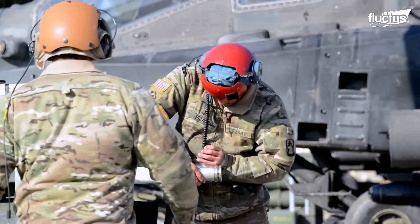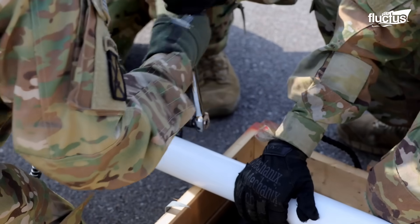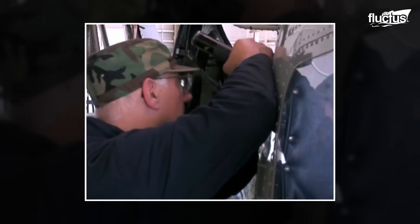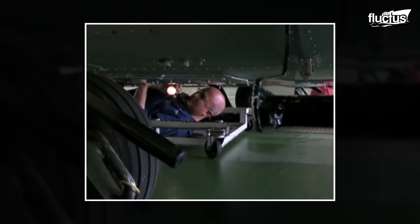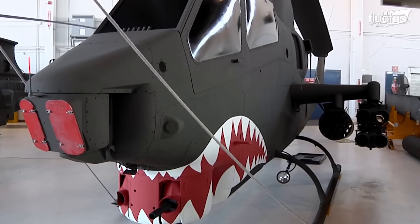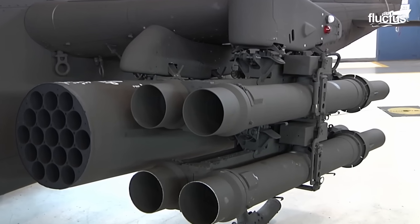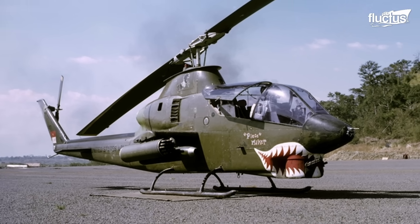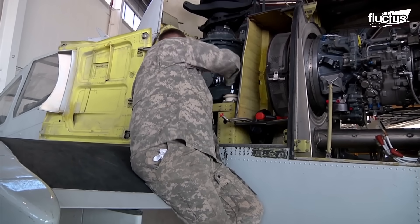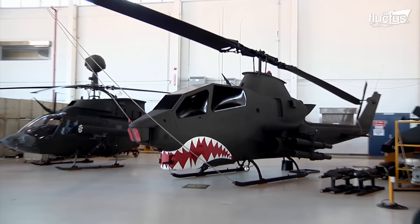Amidst the fever pitch of the Vietnam War, the U.S. Army was in a hurry to replace its modified gunships with real attack helicopters. Bell Helicopters was developing the attack variant of their utility counterpart, the UH-1 Huey. It was named AH-1G Cobra, and the U.S. Army saw it as the optimal solution for their pressing need. The Bell AH-1 Cobra debuted in the Vietnam War in 1967, marking the advent of the first fully-fledged attack helicopter.